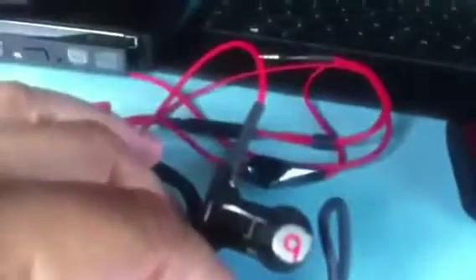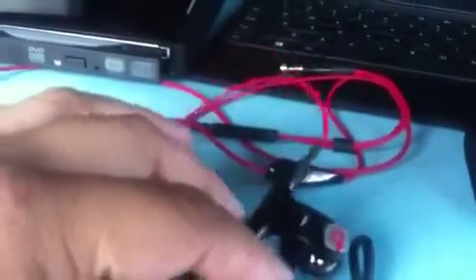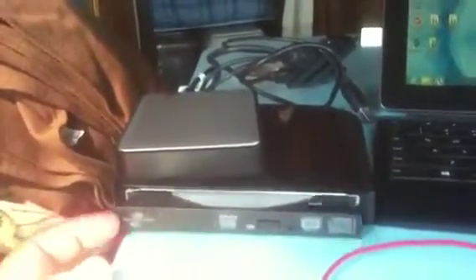I have Beats headphones, which are very good. I also have this external CD-ROM drive — I've had it for about two years, lost it, and found it again a few weeks ago — so it's perfect for my Surface.